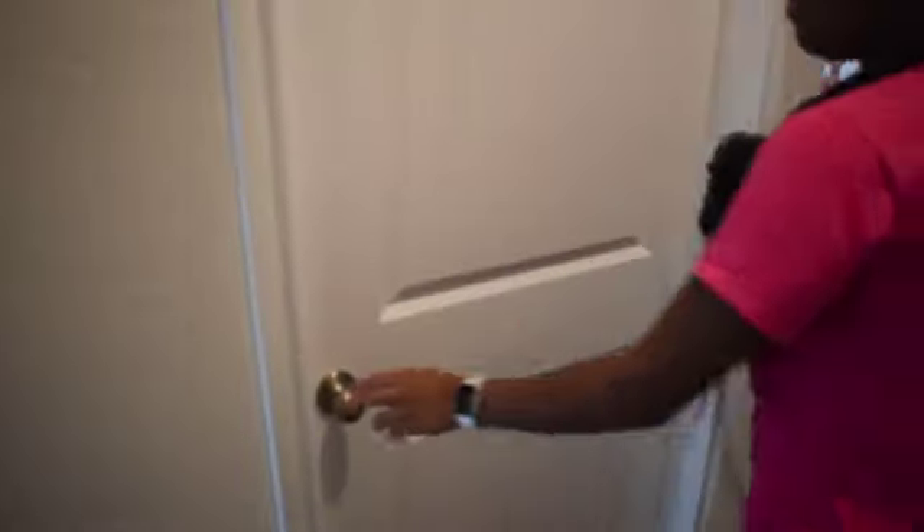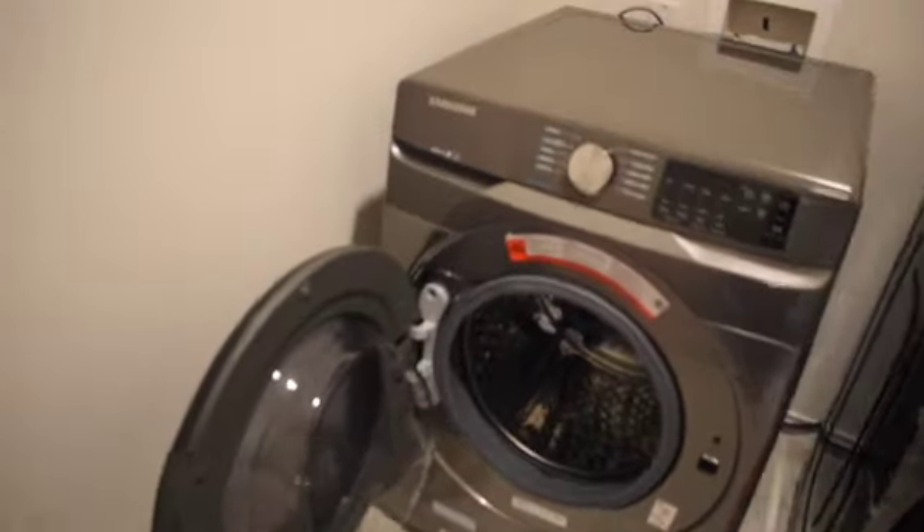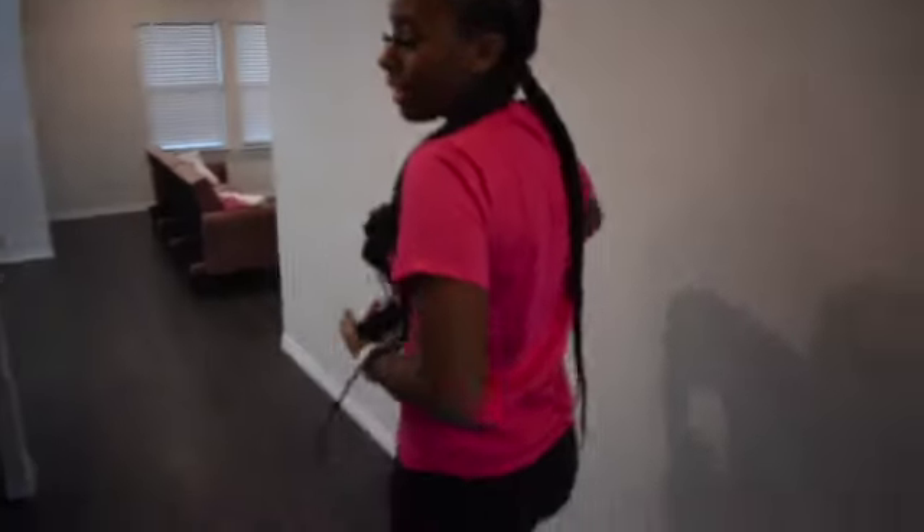And then this is the washer and dryer area. My stuff finally came in — I have a Samsung washer and dryer. It's a bit dusty from the plastic, but that's the washer and dryer. This room is really pretty big.